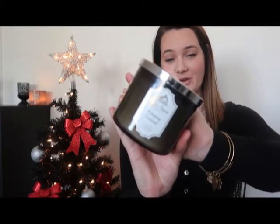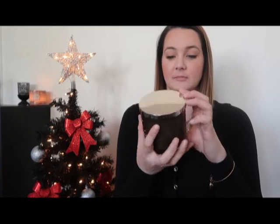The fourth candle I got is Mahogany Teakwood. I already know I like this candle — I got it in my previous haul. I got this one for a certain someone I'm going to gift it to. I could smell it all day long; it's one of my absolute favorites.